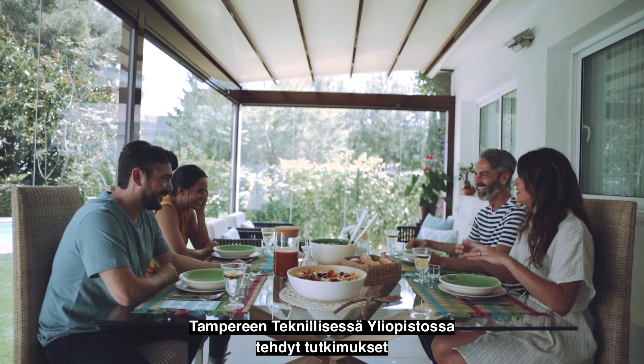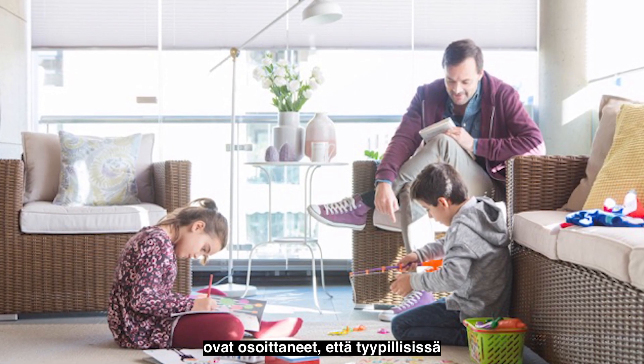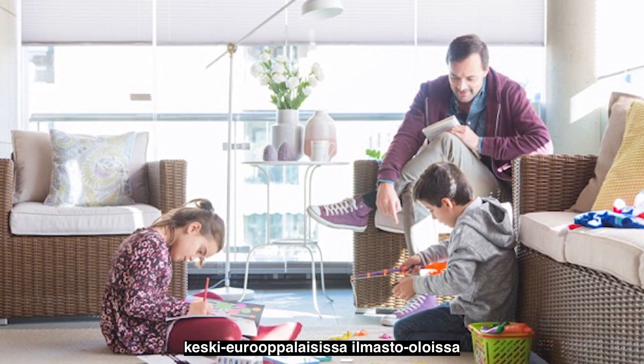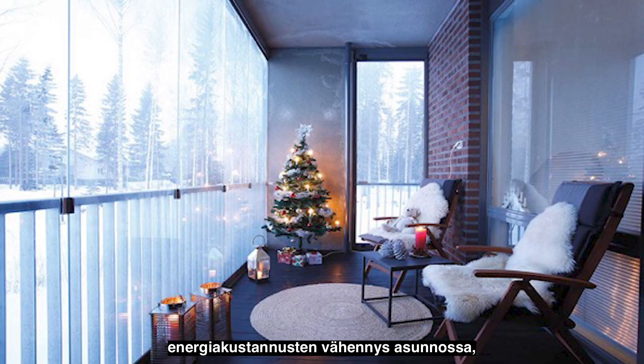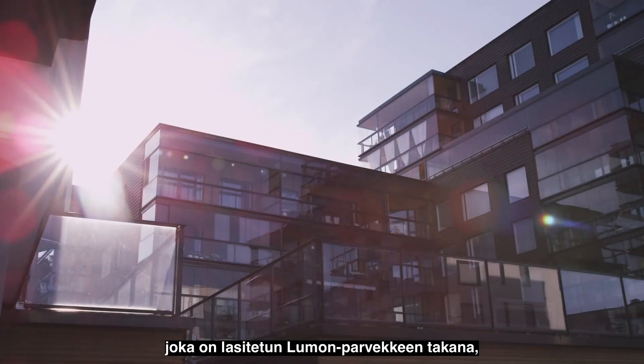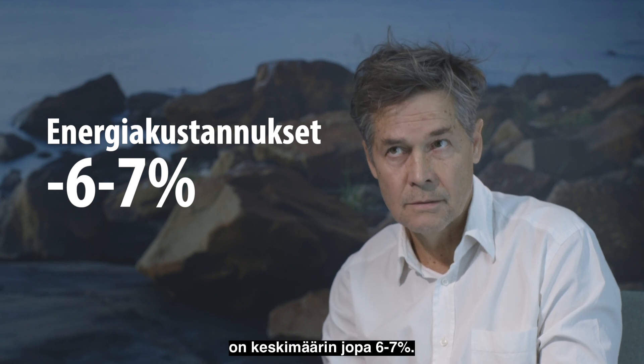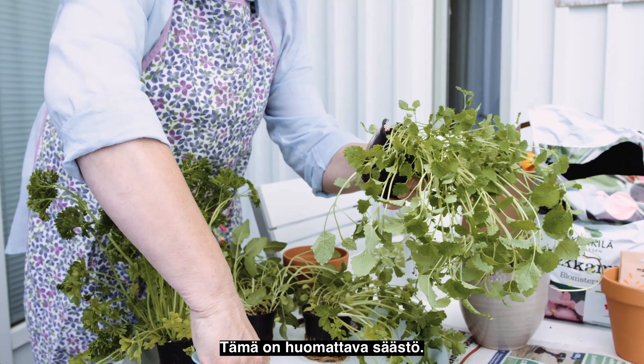Studies made at Tampere University of Technology have shown that in typical Central European climate conditions, cuts in energy costs in apartments behind the glazed Luhmann balcony are as much as 6 to 7 percent on average. This is a remarkable saving.